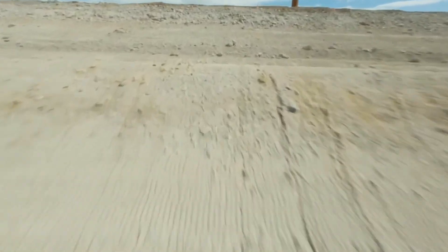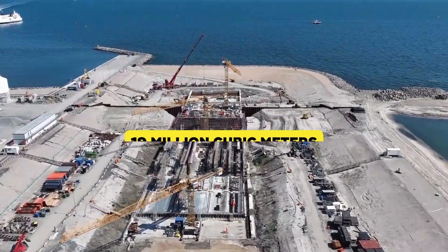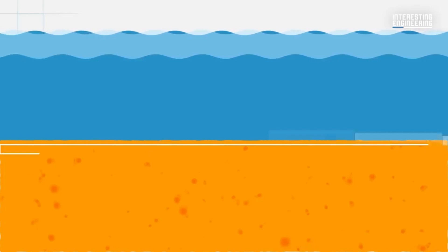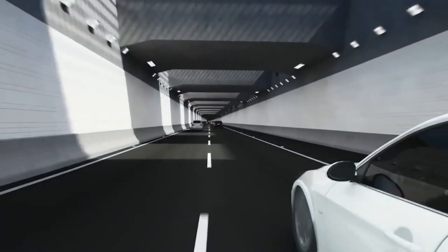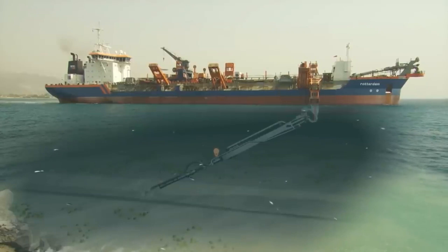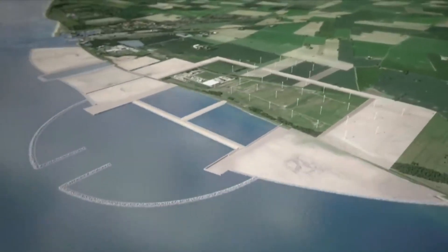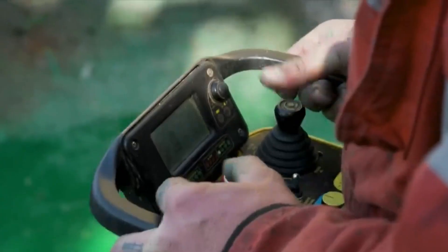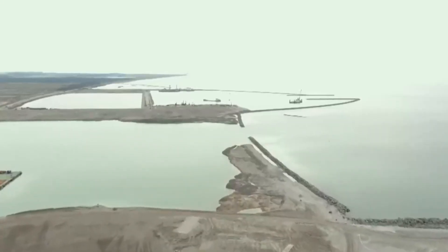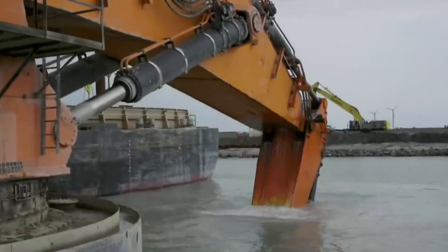Then there's the environment — something on many people's minds. The Fehmarn Belt isn't just a waterway, it's an ecological jewel. Dredging the seabed stirs up 19 million cubic meters of sediment, which means marine creatures' habitats get turned upside down. Seagrass meadows could suffer, and porpoises — already sensitive to noise — could become stressed. The tunnel also requires 3.2 million cubic meters of concrete, a major source of CO2 emissions, leaving a carbon footprint of about 3.1 million tons of CO2. Environmental organizations warn of long-term consequences for the Baltic Sea, locals worry about noise and disruption, and some wonder whether the tunnel is even the best solution, or if there might have been alternatives.